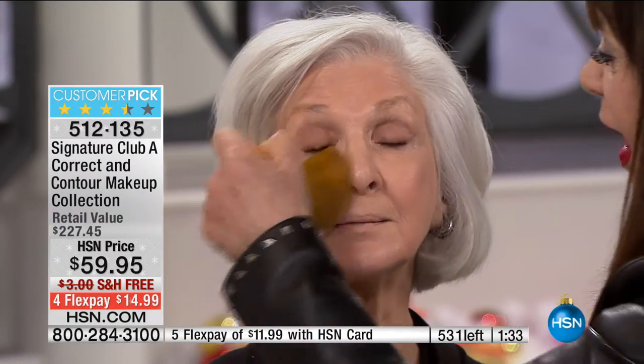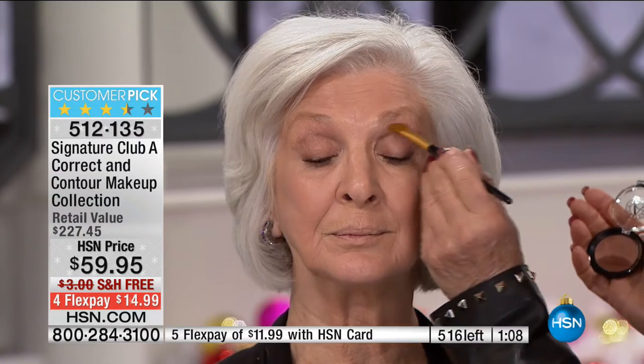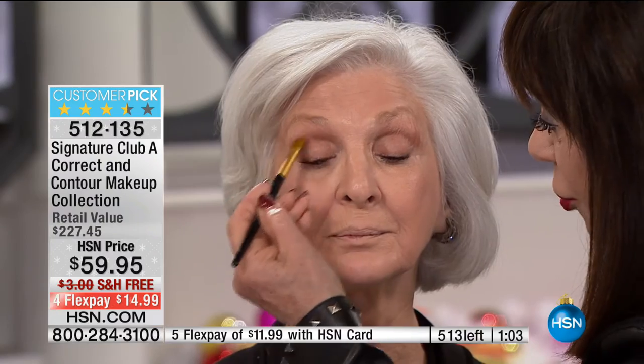Look at her skin — does that not look stunning? You saw how we threw the concealers on; we didn't put them on carefully. We threw them on and they go on perfectly. It's different concealers for different areas, because we all have different issues throughout our entire face, and you addressed them all quickly and easily. It looks like she has just beautiful, natural-looking skin. We've only got about 200 left with everybody on the line. We're selling out of everything here.